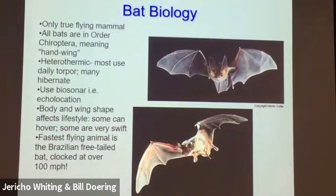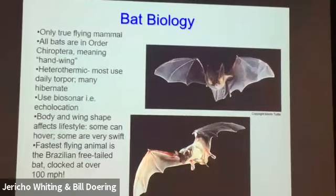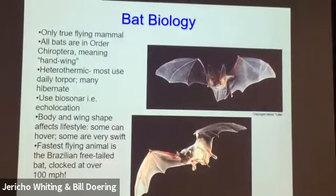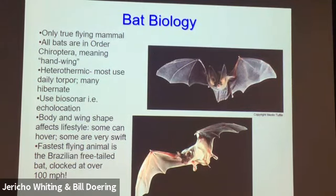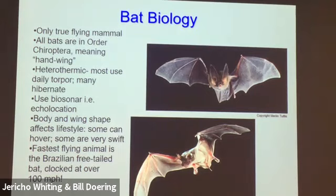Bats — order Chiroptera — are the only flying mammals. Most can vary their body temperature; they're heterothermic, meaning they can raise and lower temperature by controlling their thermal set point. Most do daily torpor, lowering their body temperature when not active. Many hibernate. Their body shape and wing shape vary quite a bit depending on lifestyle. Some have short, wide wings and can hover and fly backwards. Others have very long, narrow wings like boomerangs and fly really fast — like the Brazilian free-tailed bat, which holds the record for straight-level flight in invertebrates at 100 miles per hour.